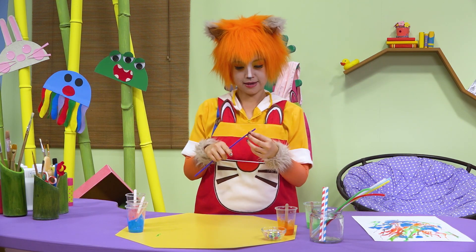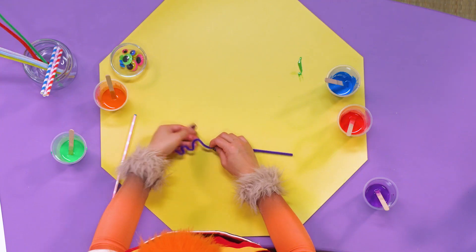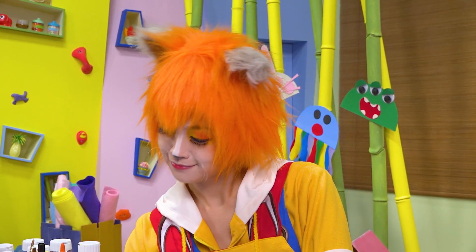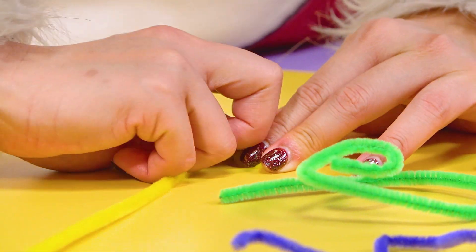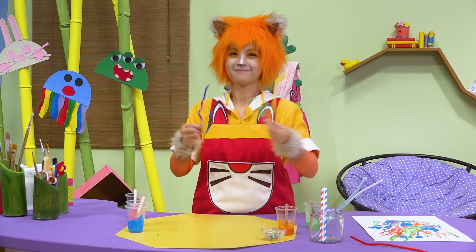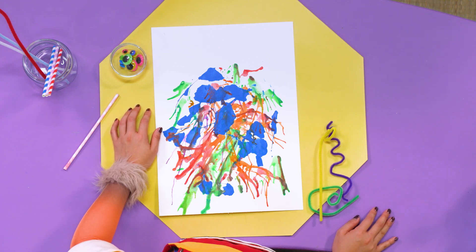You're making wiggly pipe cleaner arms? Boy, that is wiggly! That's a curly, whirly arm! They are funny, Kuki! Is it time to stick the arms on?